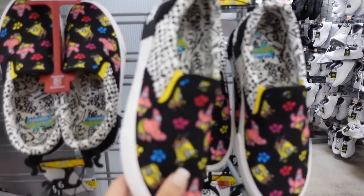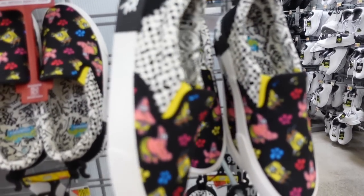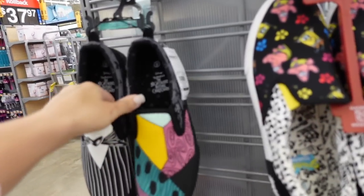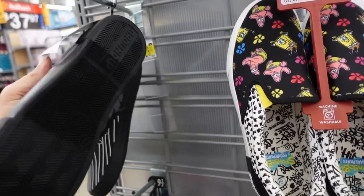New slip-on sneakers — they now have a Spongebob design, cute for a Universal trip, and also Nightmare Before Christmas. They're $23.